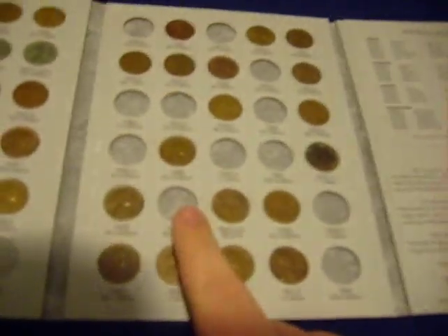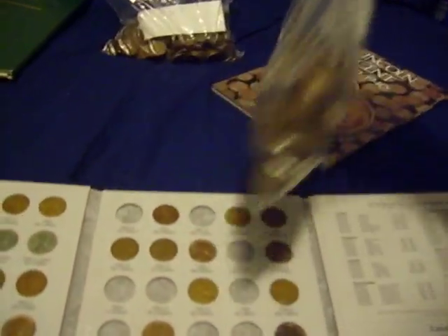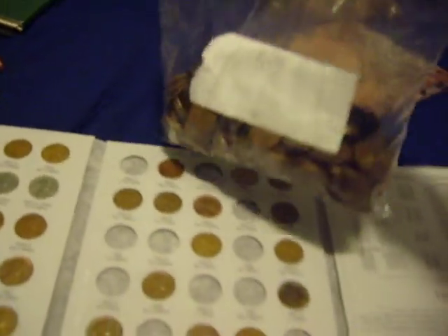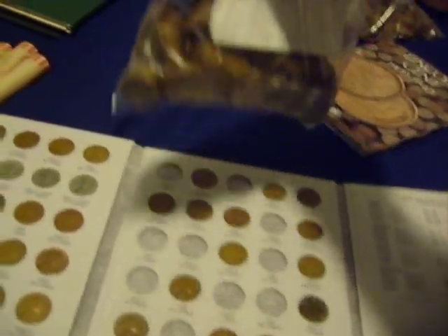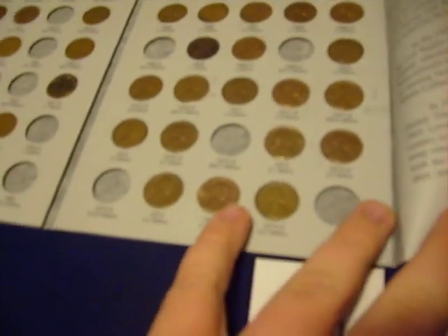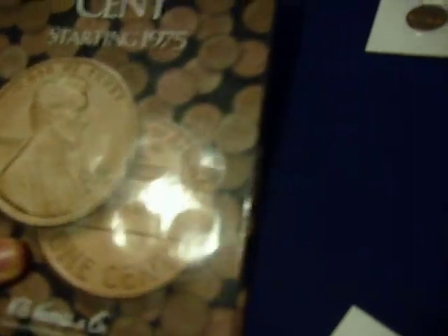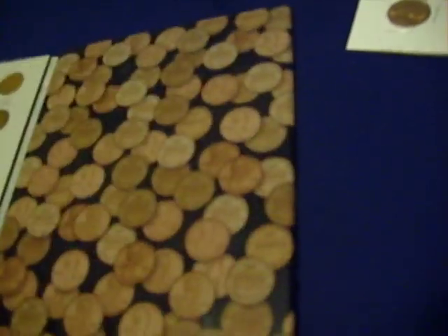The 1950s I haven't gone through yet. These are all the wheat pennies I've gone through, and these are all the 50s — I've shown them out by decades, and then I will go through them and fill them in. Then it goes on to the 60s and 70s, which are still in circulation. They're just the memorial back instead of the wheat years.